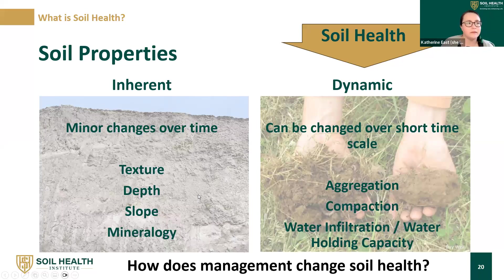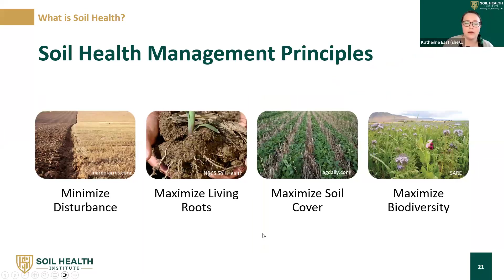So how does management change soil health? We have four soil health management principles. They're all on a scale: minimizing disturbance, maximizing living roots, maximizing soil cover, and maximizing biodiversity. What minimize and maximize means in any given system could be different depending on what's possible in that system, but the direction is what matters.